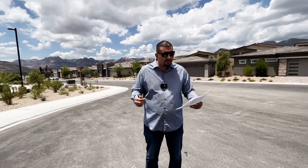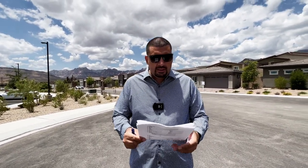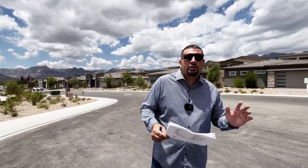The first one we're going to be previewing is Claremont. That one is 1,237 square feet. It's a two bedroom, two bath.